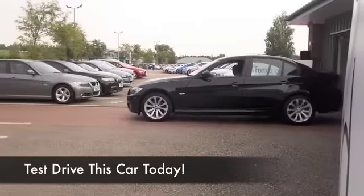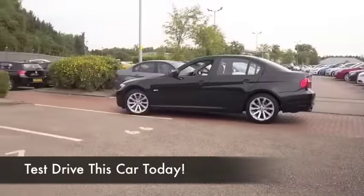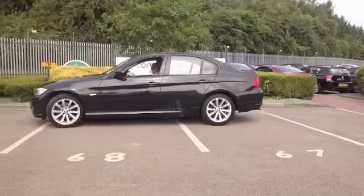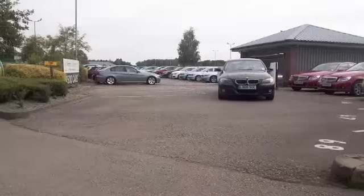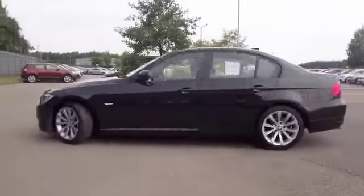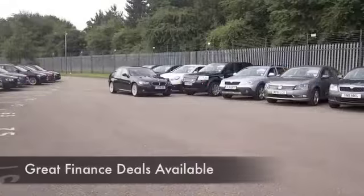I'm a big fan of the 3 Series Beamer. Looks great, solid build quality. Here's one from 2009 which kind of looks as good as new with its lovely metallic black paintwork. It's only covered about 20,000 miles, so hardly anything for its year.